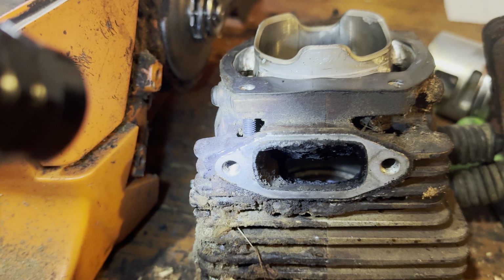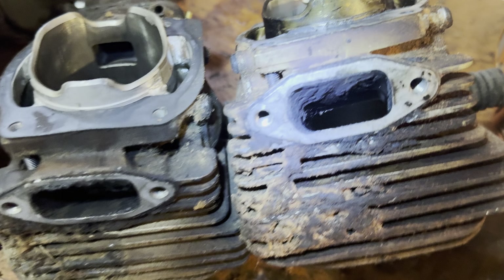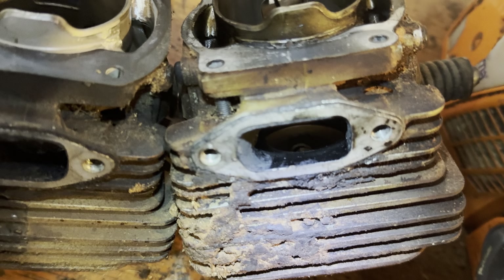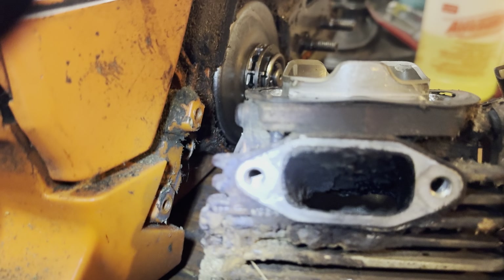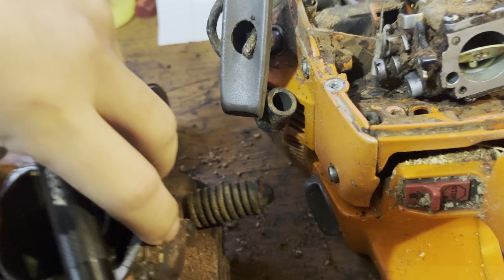We look in the exhaust port on the Motul saw and we see it is just packed full of all kinds of nasty carbon — top and bottom. Now we look at the BelRay exhaust port and we see just a little bit on the bottom; the top is almost perfectly clean. There's a little bit on the sides, a little bit on the bottom, but nothing like the Motul. Let's look at them from the inside.